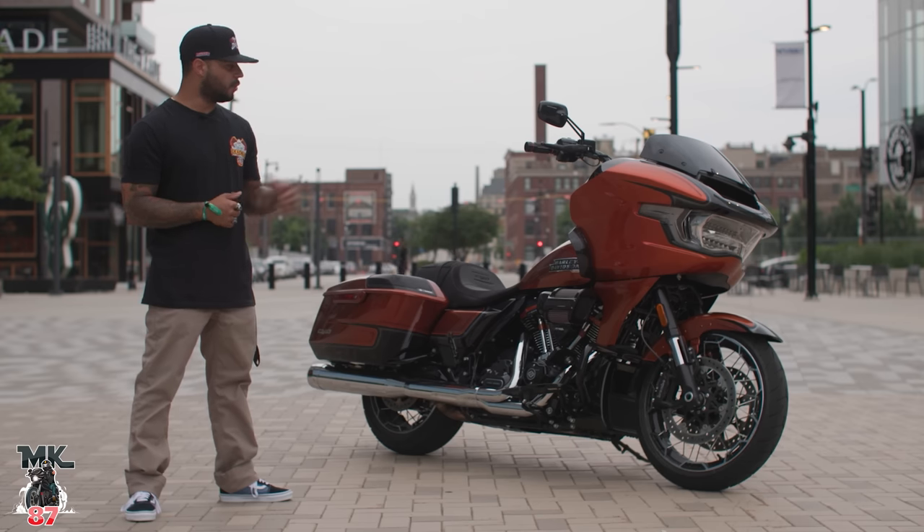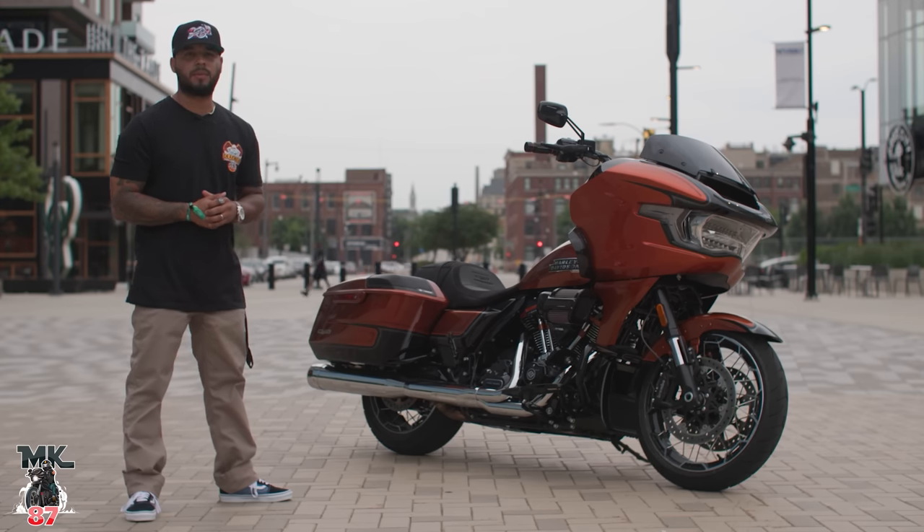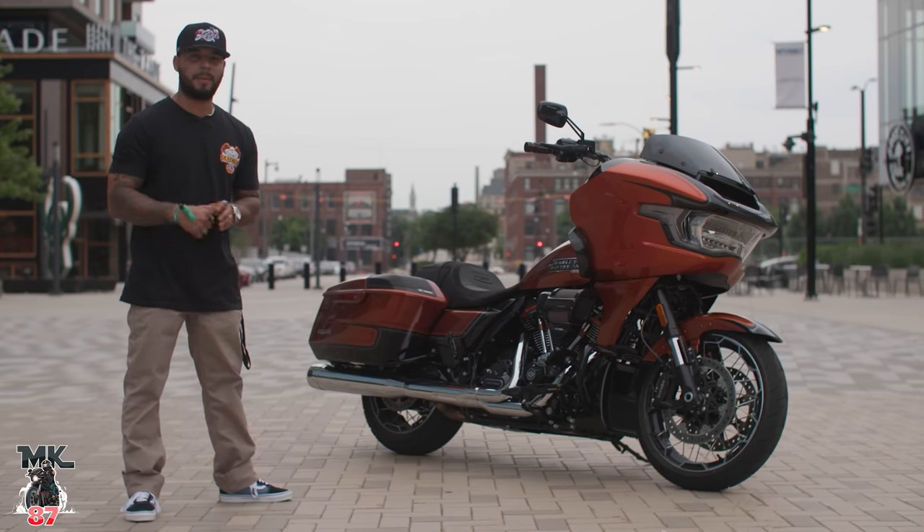Throw a leg over this bike. Like always, let the force be with you. Ride safe and enjoy the ride, baby. Peace.